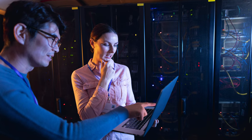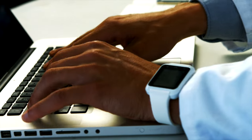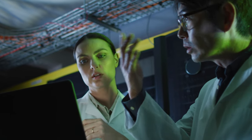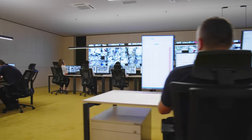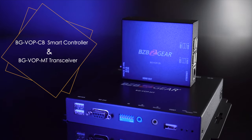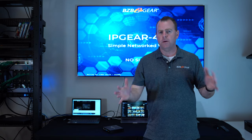Secure computer labs, for example — setting up a computer lab can be a very daunting task, especially when it comes to limiting access, overseeing secure materials, physical access, and also trying to maintain high quality and low latency while keeping everything running smoothly. Fortunately, BZB Gear has a solution with our IP Gear 4K AV over IP system, especially with the KVM technology — it will be a perfect solution for all your concerns.